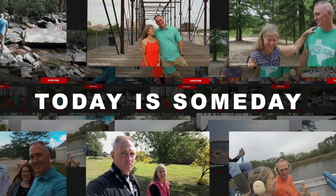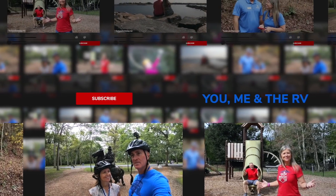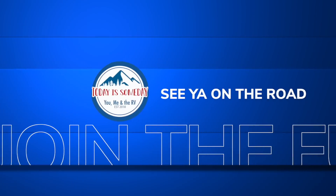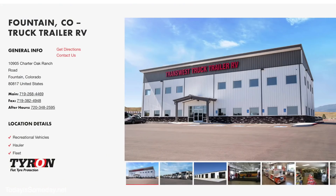We found the elusive Newmar Supreme Air that everybody's been asking about, and today we're taking you on a tour. Before we get started, we want to give a special shout out to our hosts. They kindly let us have access to the rigs and let us just go at it, take a tour of whatever we wanted, and record for you guys.